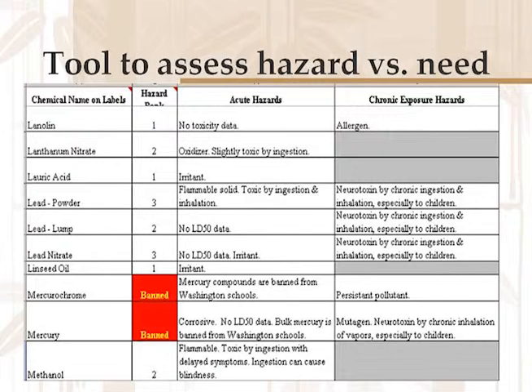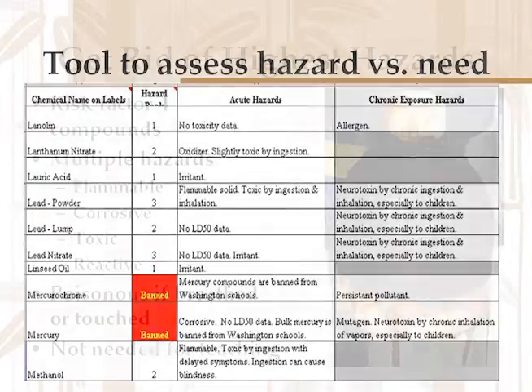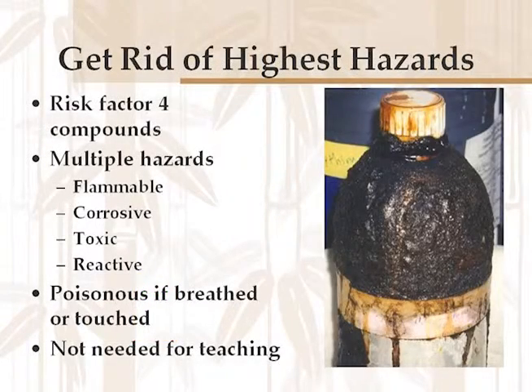There is a tool I can provide to help assess the hazards versus the need — contact me and I'll be happy to send that to you. My contact information will be at the end of the presentation. Let's get rid of the highest hazard stuff first. On the list I can provide, these are what we call the risk factor 4 compounds — things that have multiple hazards: flammable, corrosive, and toxic. They may be highly reactive. If you breathe them or touch them, they could be poisonous. And they have very little utility for actually teaching. Not very useful and very hazardous — these are good candidates for disposal.